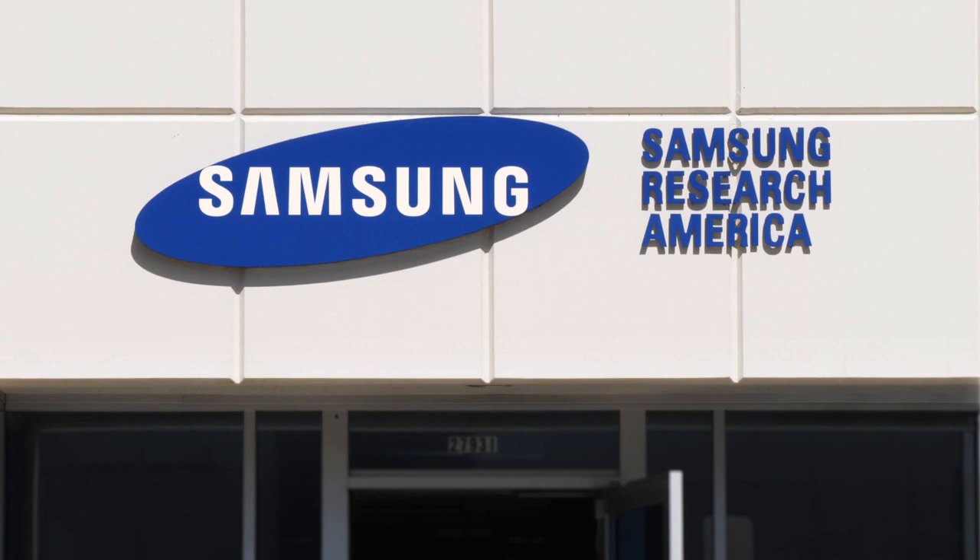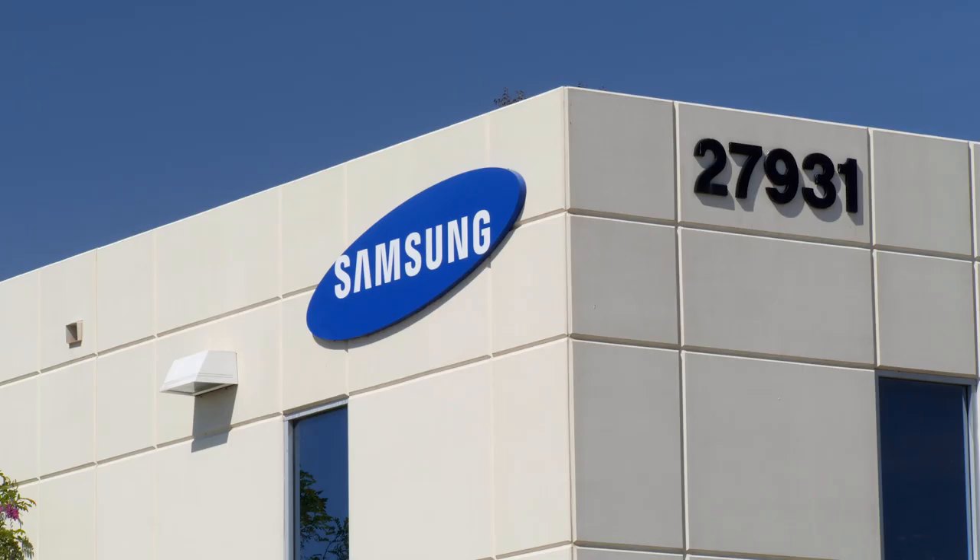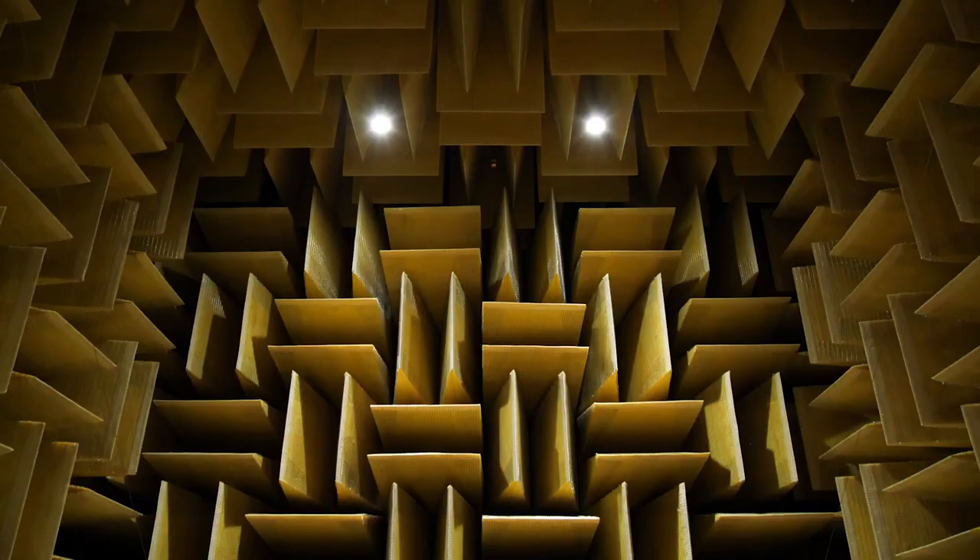Samsung is the number one TV company, the number one phone company, and they really want to make a goal to become the number one audio company. And we were able to set up a lab here in Los Angeles with the finest people from throughout the world to research audio and solve problems like no one else can.